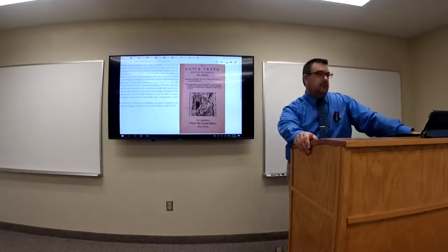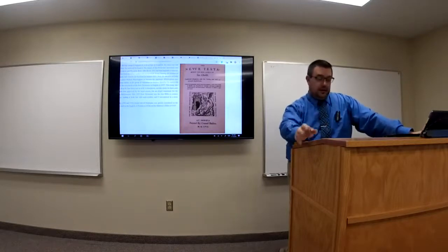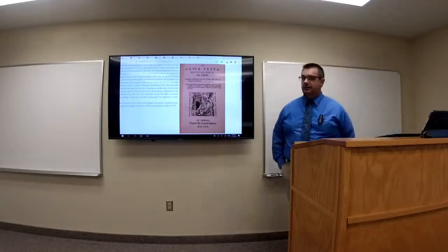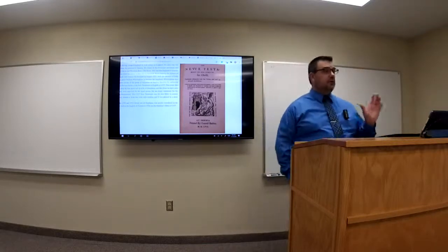This is the Bible that was brought to the Jamestown settlement in Virginia when the Jamestown colony was established, and it's also obviously the Bible that was brought by the Pilgrims. There's a lot of things to talk about in relationship to the Geneva Bible, and we're going to start by talking about the New Testament.